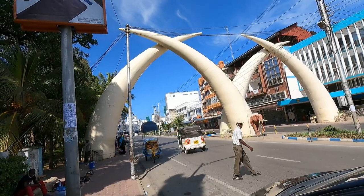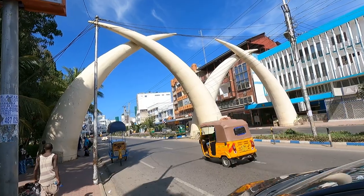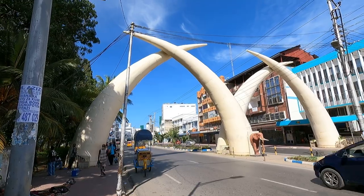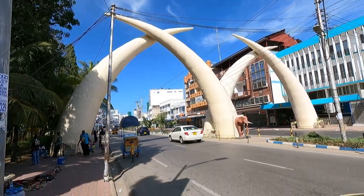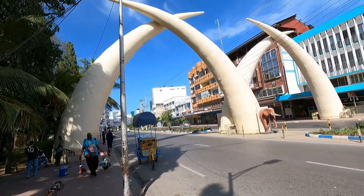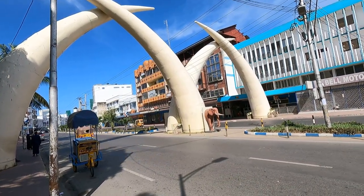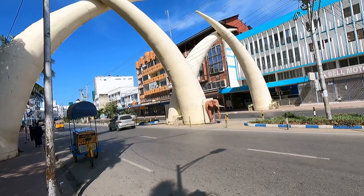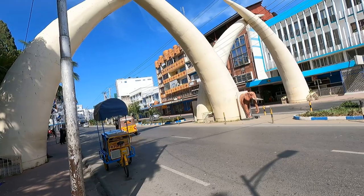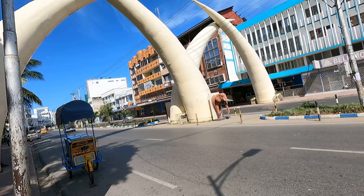The tusks are made of aluminium, but they are painted white, the color of elephant ivory. The first set of tusks were commissioned in 1952. They were built to commemorate the visit of Princess Elizabeth II, although Elizabeth never visited due to the death of her father King George VI while she was in Nyeri. The first set of tusks were built just down the road from where the current ones stand, and were made from wood and canvas, and were only meant to be temporary, although exact details of the first tusks are not well documented.